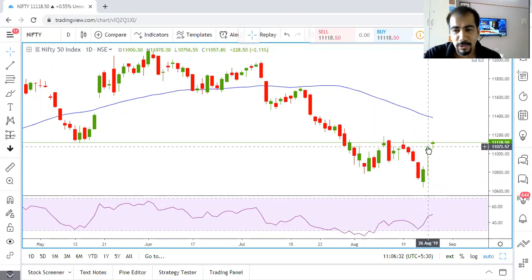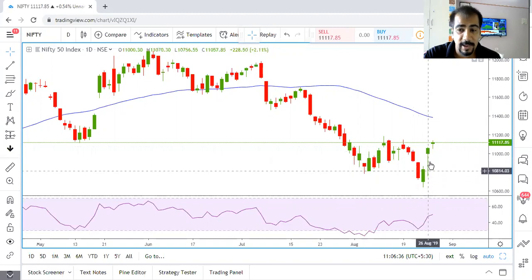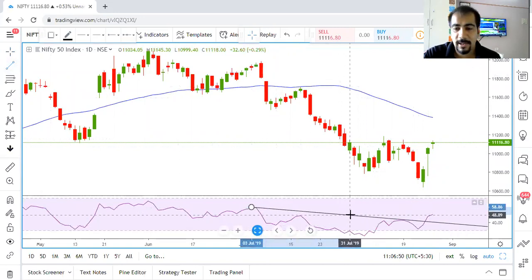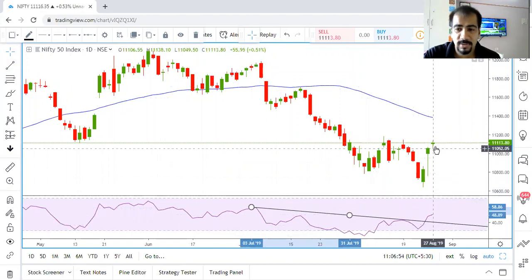The next day we also saw a very strong hammer because the wick of this particular candle is three times the size of the real body — it's a very strong hammer which has come at a very important support level. One more thing visible on the daily chart is a trendline breakout in the RSI, which is also a positive sign showing that Nifty could head higher.